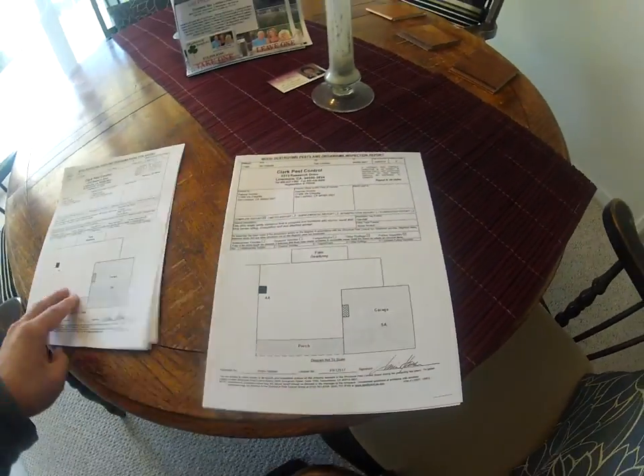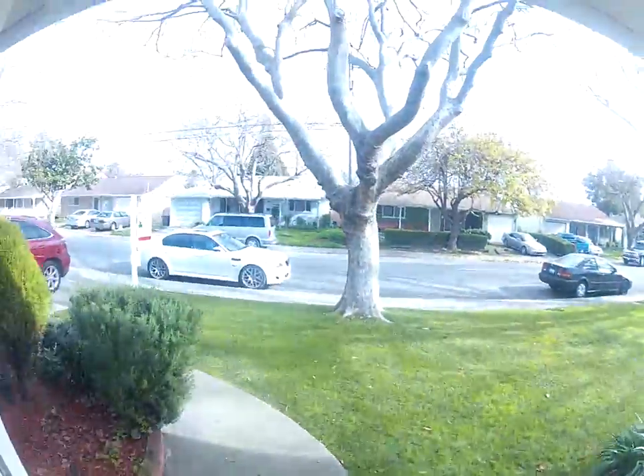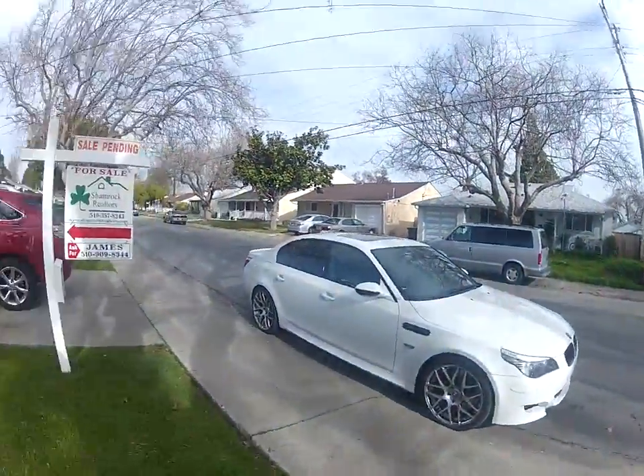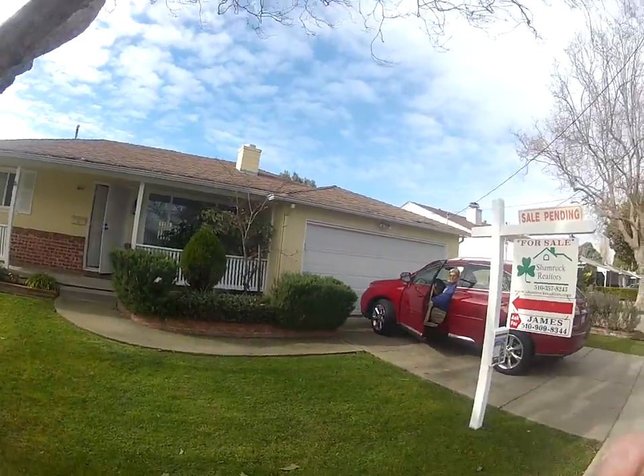So it was in pristine shape. And this concludes the tour for Via Chiquita. Thank you.